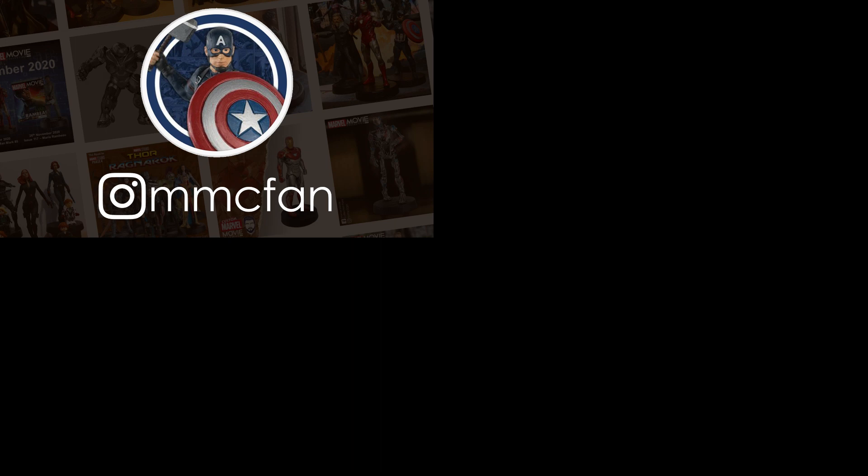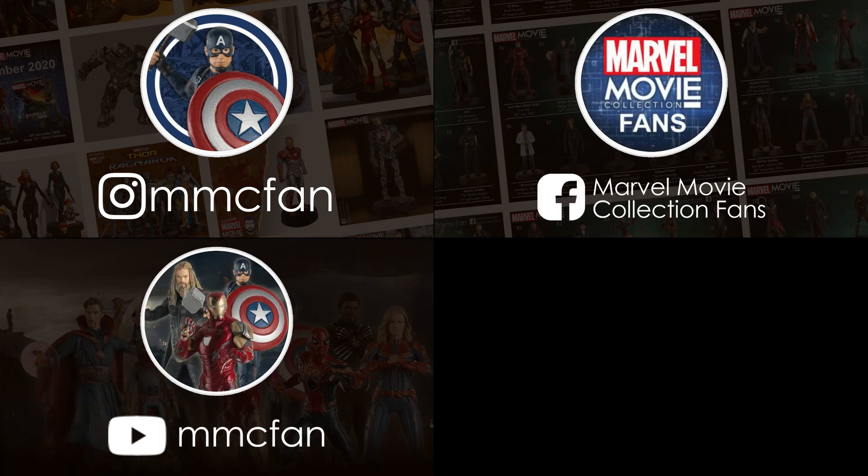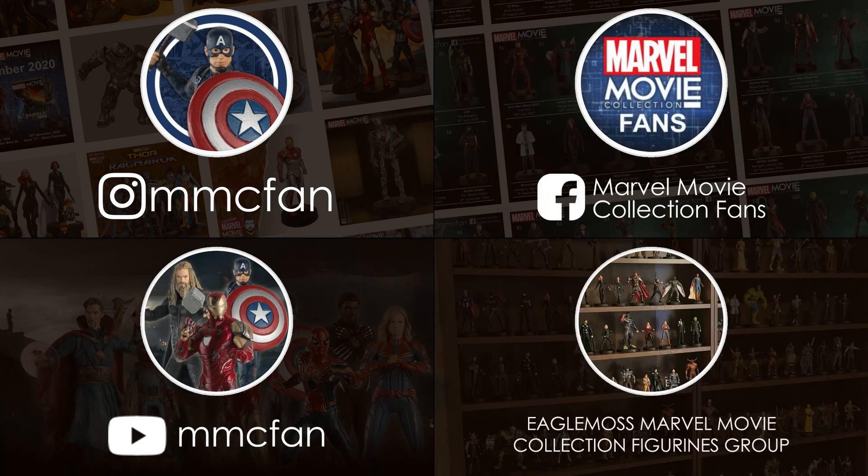As always, thank you for watching. You can get all the latest Marvel Movie Collection news by following me on Instagram, Facebook, subscribing right here on YouTube, and joining the discussion in the Facebook group too. My next review will be out very soon — no strings attached. Keep on collecting.